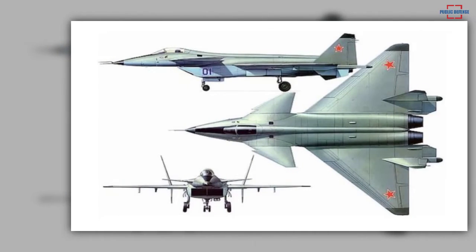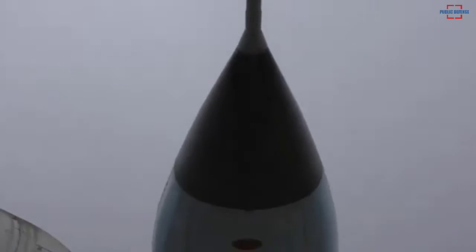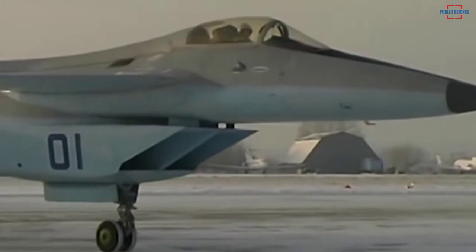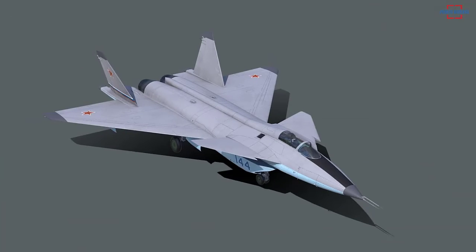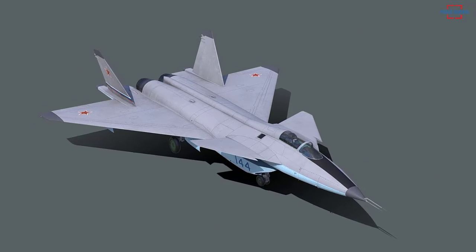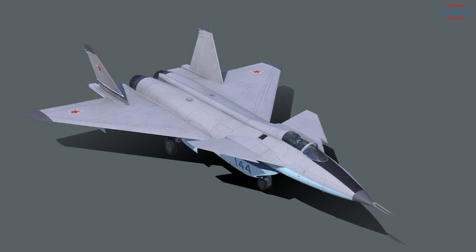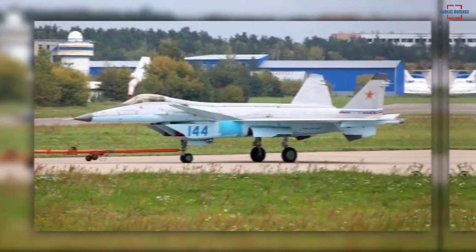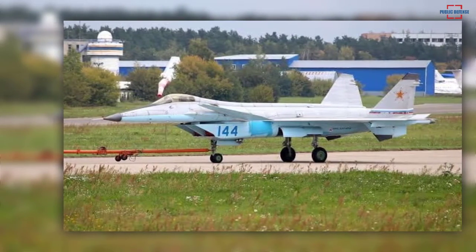One of these is the MiG's canards. Canards are control surfaces — essentially winglets usually just aft or below the cockpit — that provide additional lift or aid in control during certain flight scenarios. Although not incompatible with stealthy designs, they are not ideal and can amplify an airframe's radar signature. Airframes with a canard design are difficult to make stealthy, particularly if the canards are big enough to enable the airplane to recover quickly from an extreme nose-up attitude.